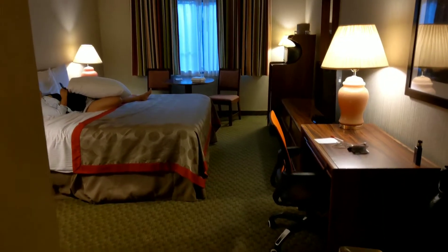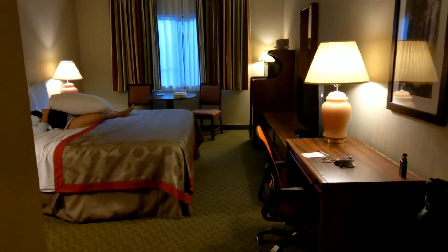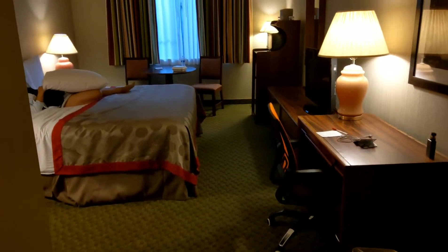Hey, what is up guys? It's Kevin with Lumpy Life. Just a real quick video on the Ramada Inn here at the Portland Airport. You got a basic hotel: bathroom, bed, TV, little refrigerator, microwave.